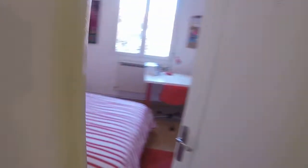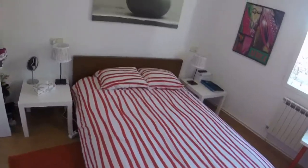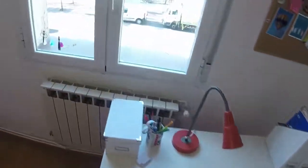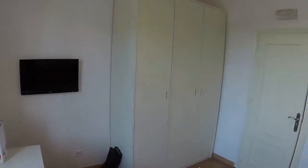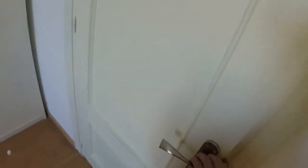This is bedroom number 5. This one is bigger — maybe this is the biggest in the house. We have a double bed, two bedside tables. There we can see some shelves. One desk next to the window. This is an exterior room. We have heating, a TV, and a very big standard wardrobe with three doors. We have to say that every room has an independent key.